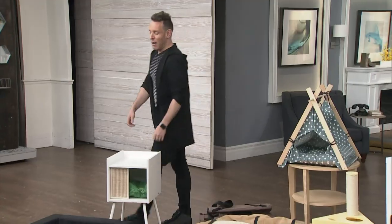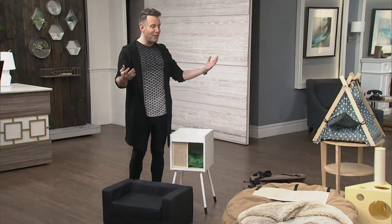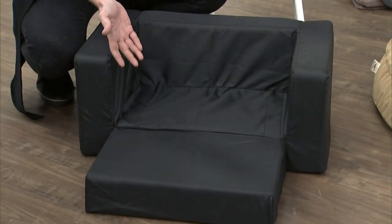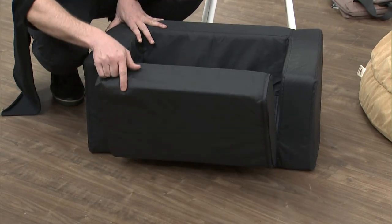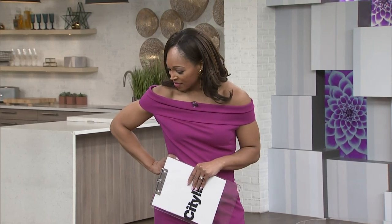You know how kids going off to college always get a futon as their first piece of furniture? Well, your dog and cat can have one too. Super cute — and it grows with your pet.